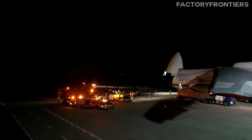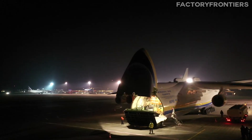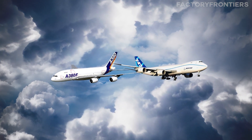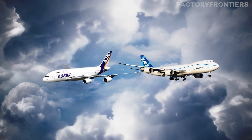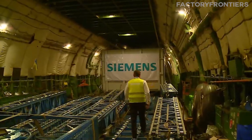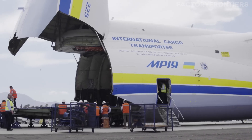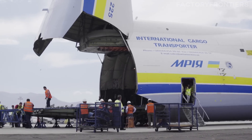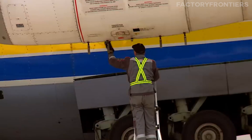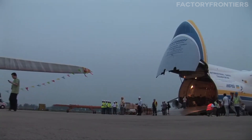What sets the AN-225 apart from these other large cargo planes is its unique combination of features designed specifically for oversized and ultra-heavy payloads. The 747-8F and A380F are essentially freighter versions of passenger planes, with cargo holds that are large but still constrained by the plane's existing fuselage dimensions. The AN-225, on the other hand, was purpose-built as a heavy lifter, with a wider fuselage, reinforced floor, and unique loading systems like its nose-mounted cranes. This specialized design allows it to handle payloads such as wind turbine blades, generators, and even other aircraft, and its ability to load through the nose and tail allows it to carry items too long for a conventional cargo hold.